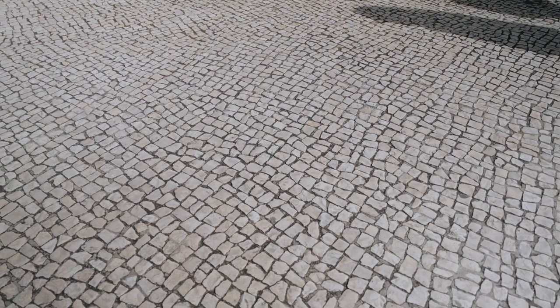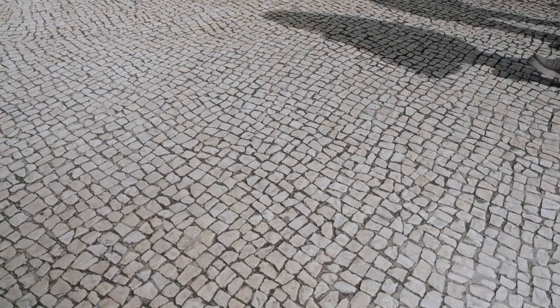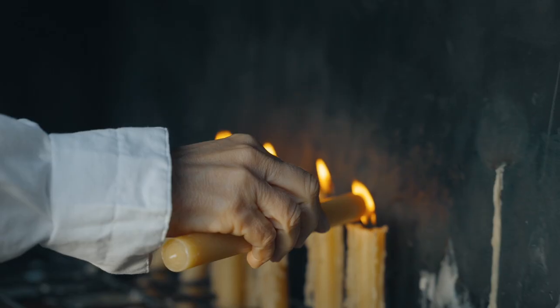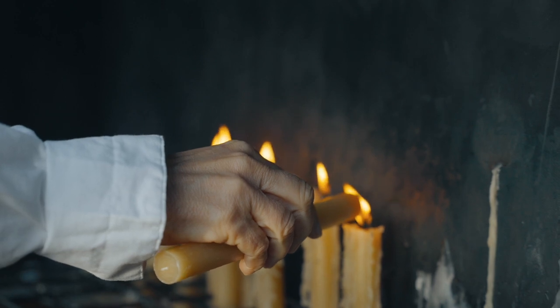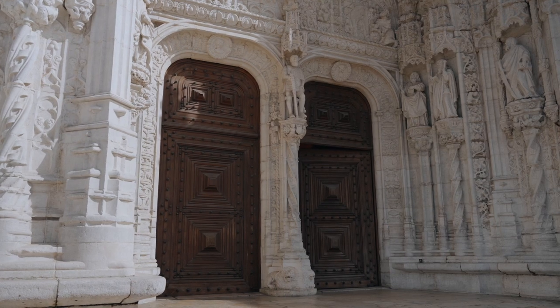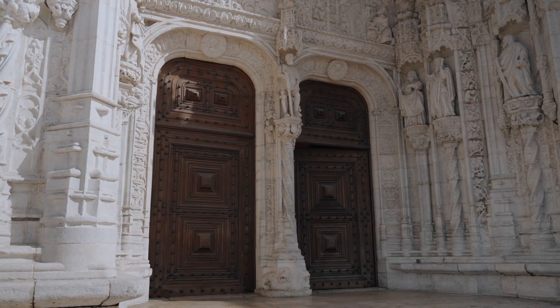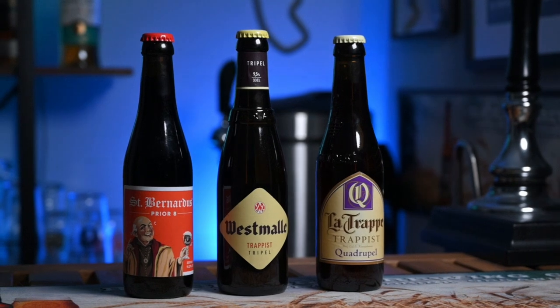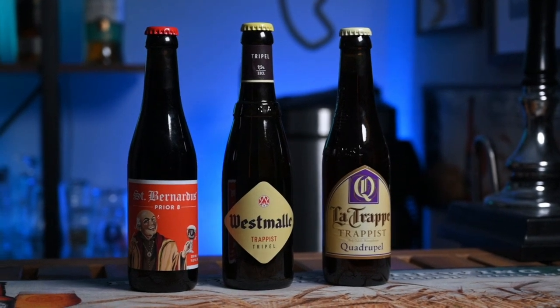Brewing is steeped in tradition, and in some parts of the world that tradition is intertwined with faith. But behind the incredible architecture and mysterious doorways, you might just find some of the most fascinating beer styles to have ever been produced. This is the world of Trappist beer, but despite all of its heritage, there's still quite a lot of confusion over what these styles really mean. So let's get into it.